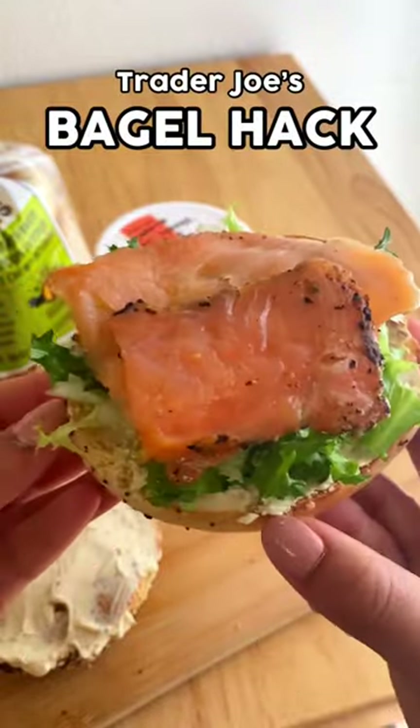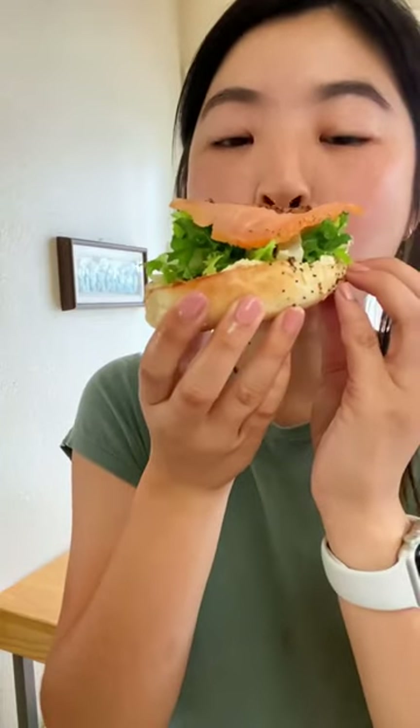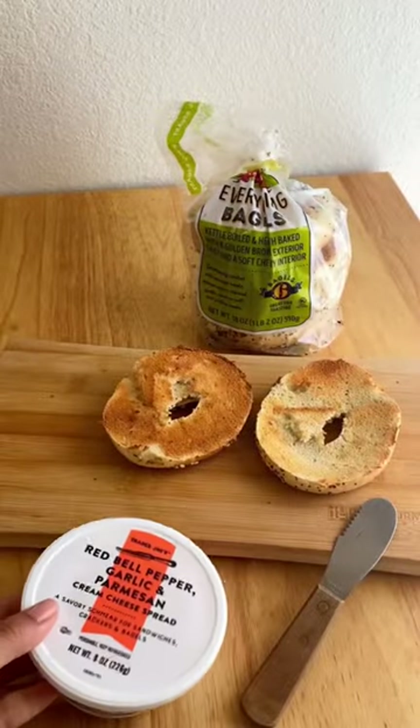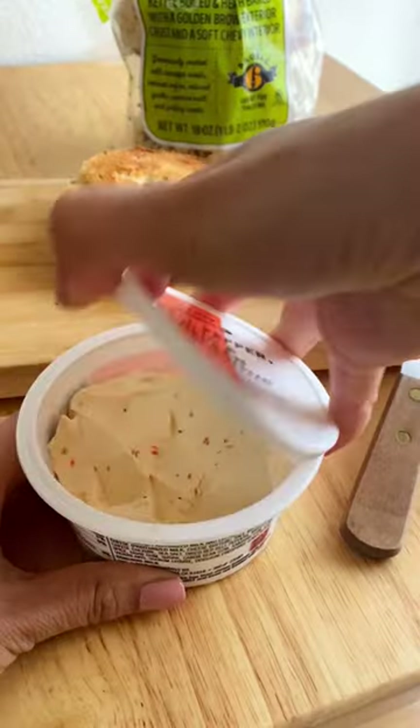Trader Joe's came out with a brand new cream cheese spread that features red bell pepper, garlic, and parmesan, and it's quite possibly my new favorite thing ever. And this is how I love to enjoy it.